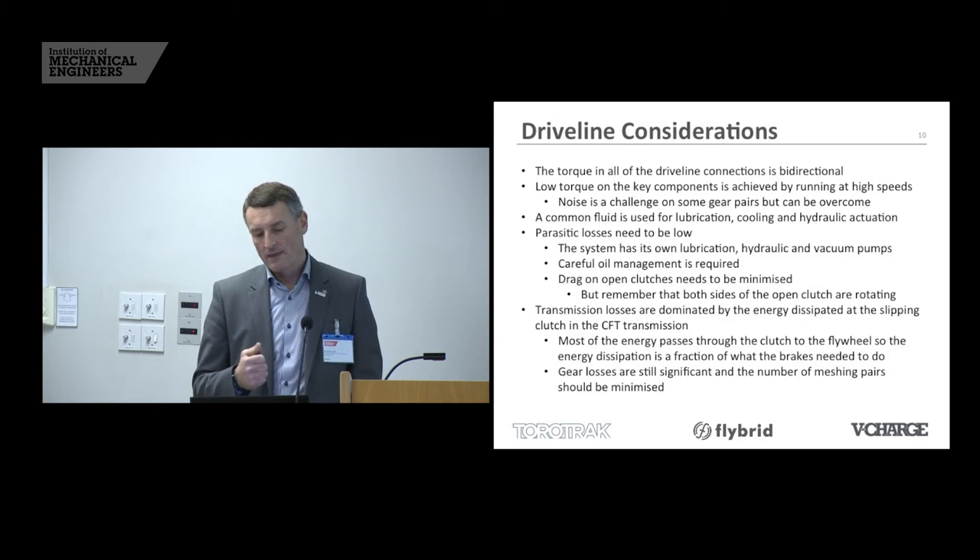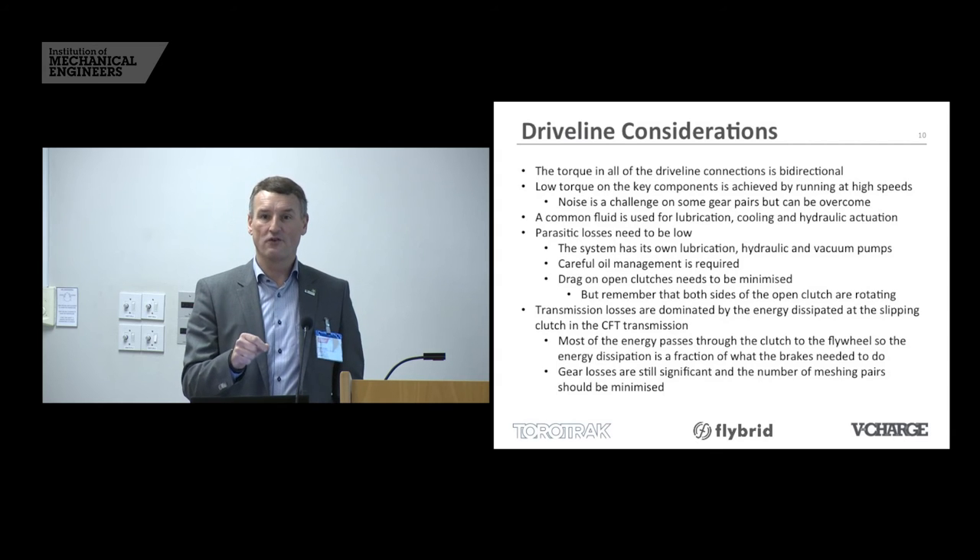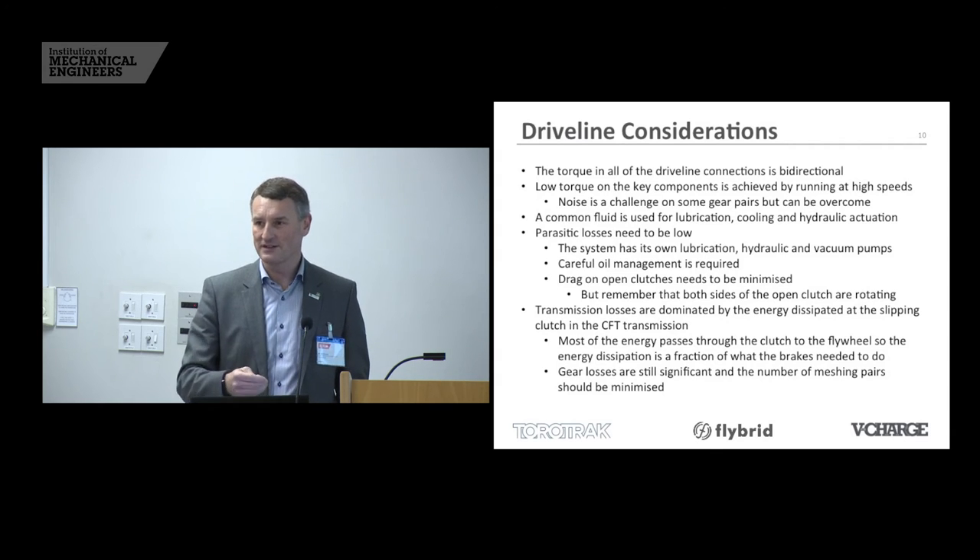We've developed lubrication, cooling, and hydraulic systems that all use the same fluid. We don't want more pumps, filters, or coolers than are necessary, so we're running all those systems off a common fluid. We have to be careful about aeration — it might be acceptable in the lubrication system but it's not acceptable in hydraulics, so you have to be careful about foaming and may need to look for anti-foaming additives in the fluids.